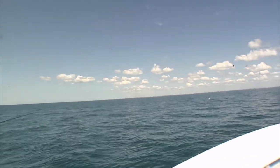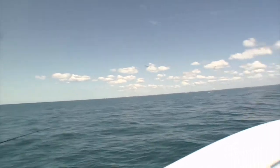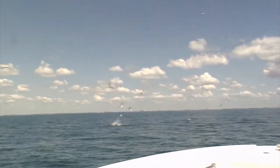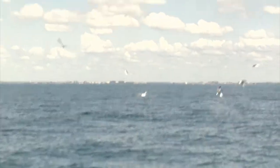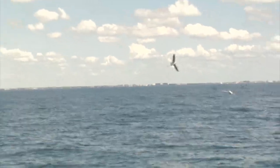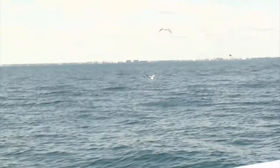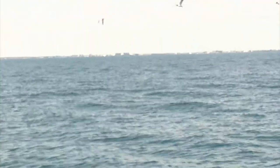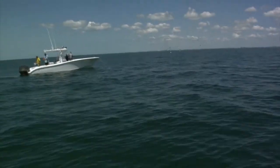Yeah, he just came skyrocketing out of the water. They're hitting again over there! They bait a school up in the school — they'll swim on the surface and they're just blowing up underneath it. They start from the bottom, just whoosh, they come up skyrocketing.